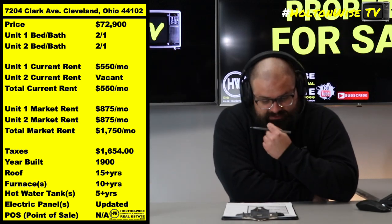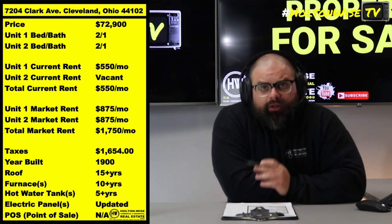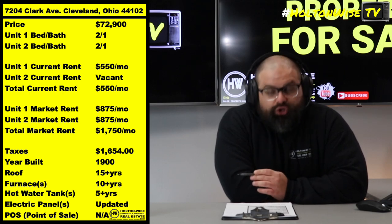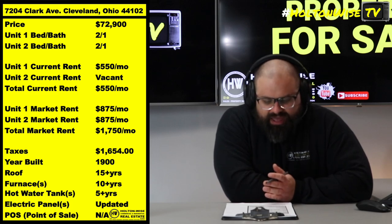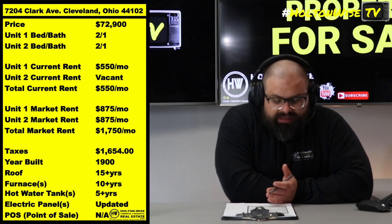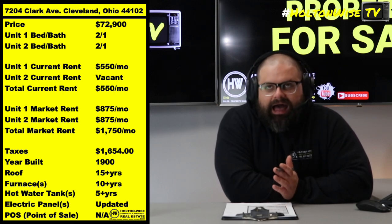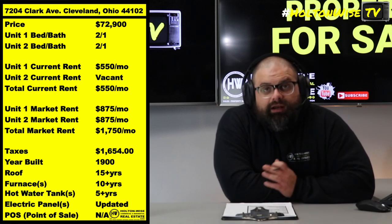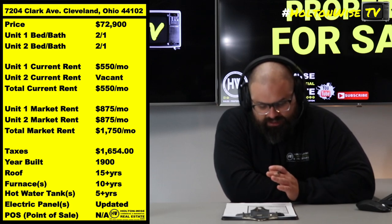This particular property is available for $72,900. It's got a market rent, currently today, of $1,750 a month. We have one legacy longtime tenant in there paying $550 a month — market rent for that unit is $875. The other unit, which obviously needs repairs, once those repairs are done, has a market rent of $875 as well. So you'll be able to bring in $1,750.